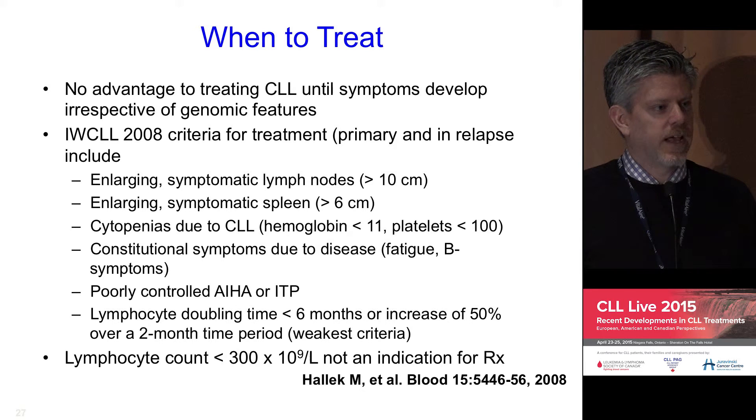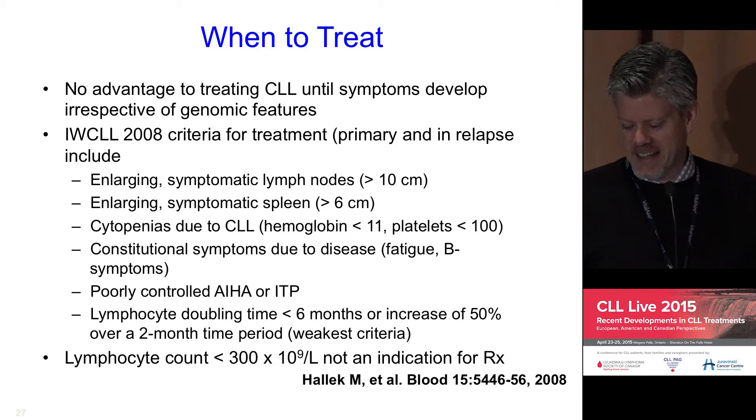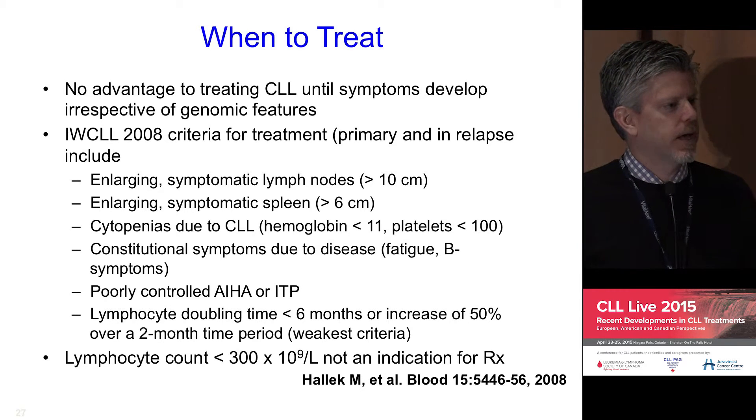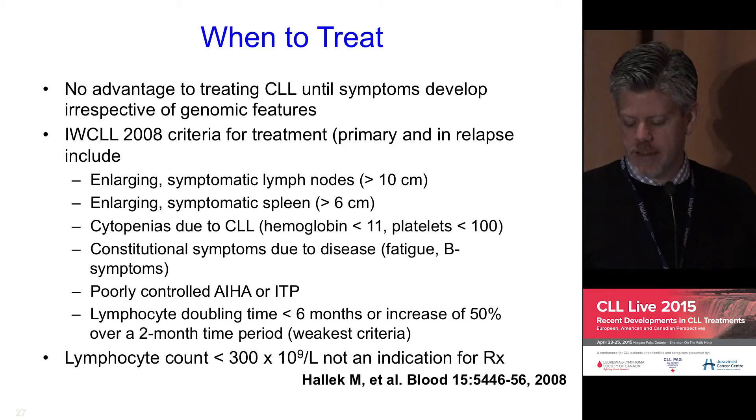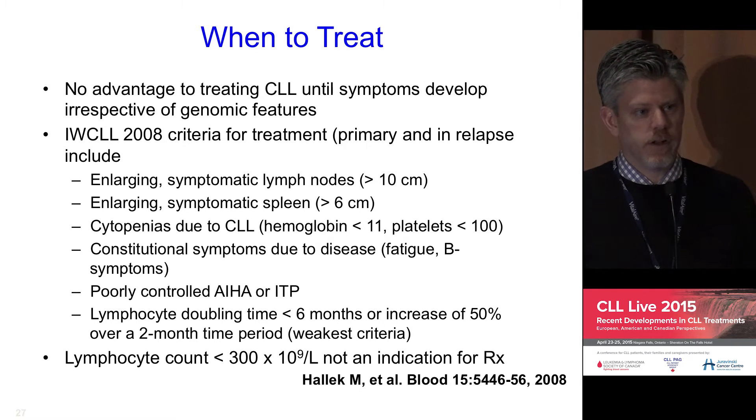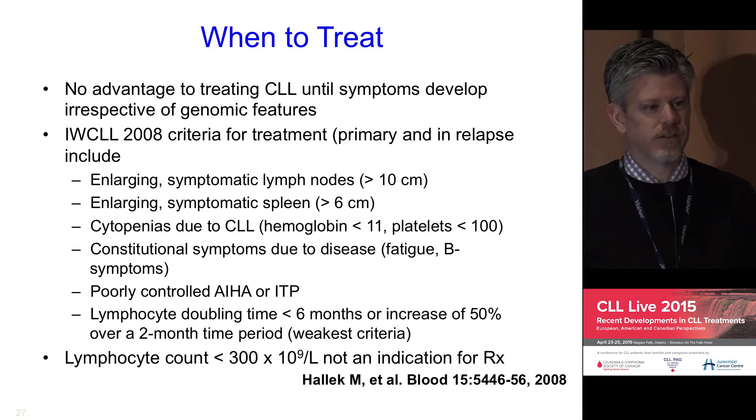There are very standardized criteria called the Hallek criteria that have been developed and widely adopted in terms of when therapy is required. There is no improvement in important clinical outcomes by treating patients until symptoms develop. Reasonable indications for therapy include tender or uncomfortable nodes, enlarging symptomatic spleen, falling blood counts with related symptoms, constitutional symptoms such as fatigue and B symptoms, and poorly controlled autoimmune complications.